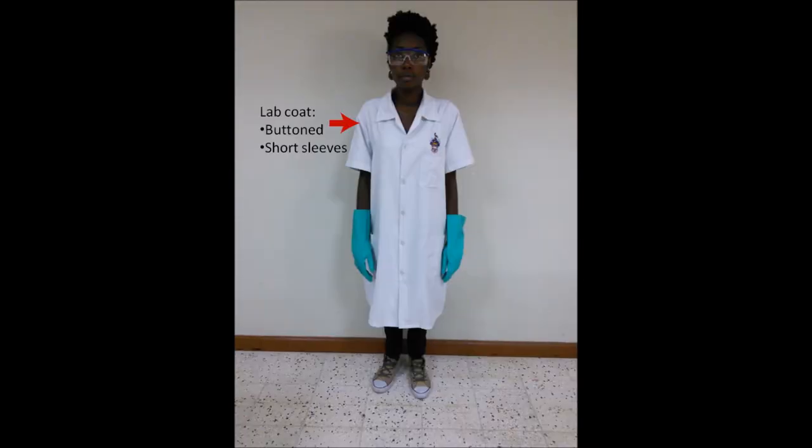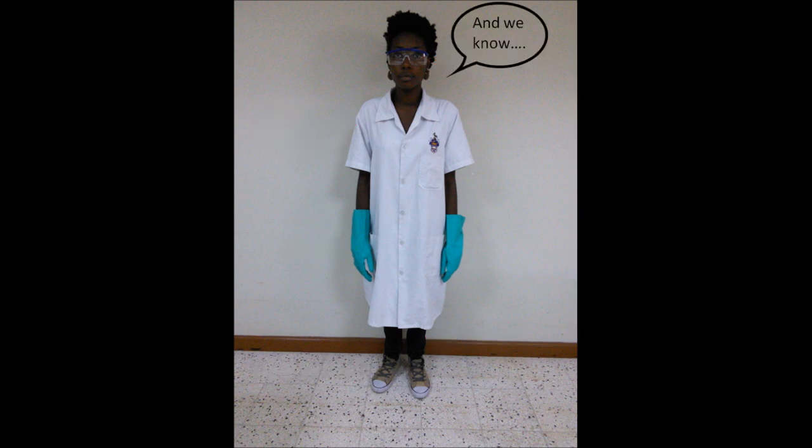Student B wears a lab coat which is fully buttoned up with sleeves of moderate length. To prevent and minimize contact with harmful chemicals, relatively long gloves are worn. For further protection, long jeans, covered shoes, and safety glasses are also worn. Student B is dressed ideally for the lab.